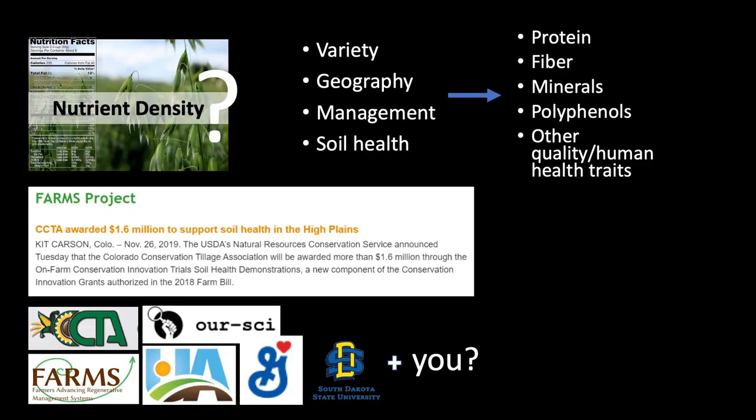We're doing some very rudimentary tests right now within our own supply chains — our oat and wheat programs — working with and identifying a handful of farmers that have been long-time practitioners of soil health improvements versus those with very conventional practices. For example, in our oat supply chain, looking at variety, geography, management, the measurement of soil health, and then what we see in the grains that come off those fields.